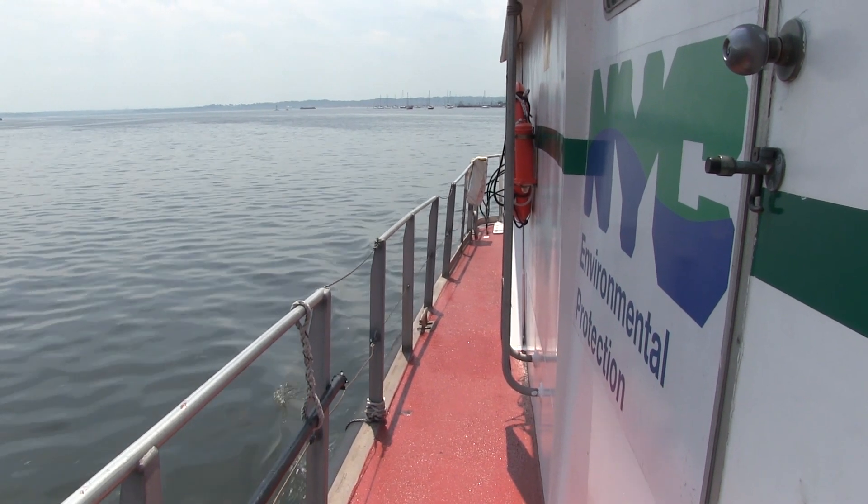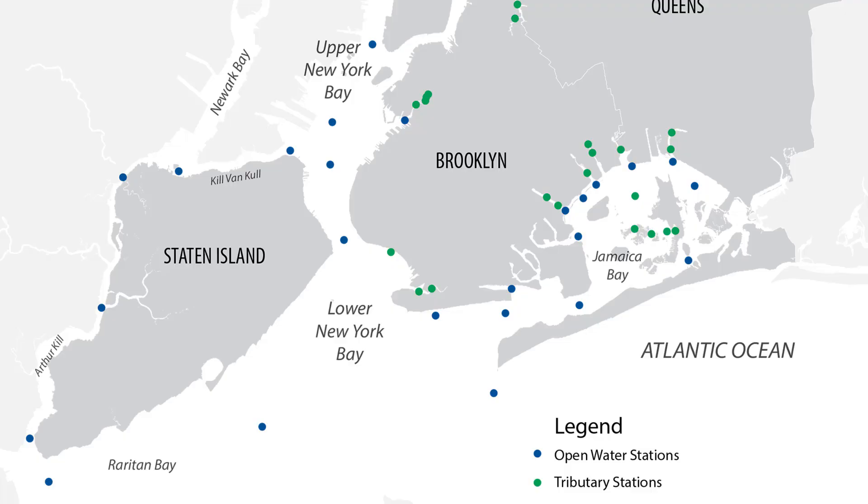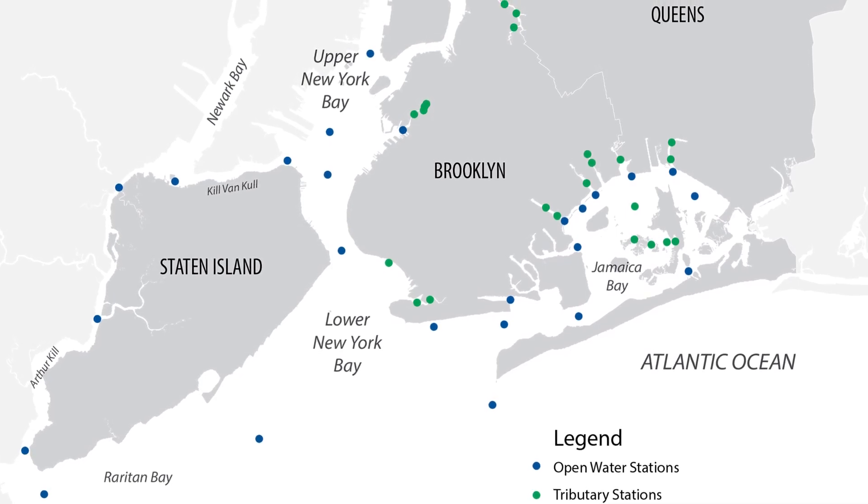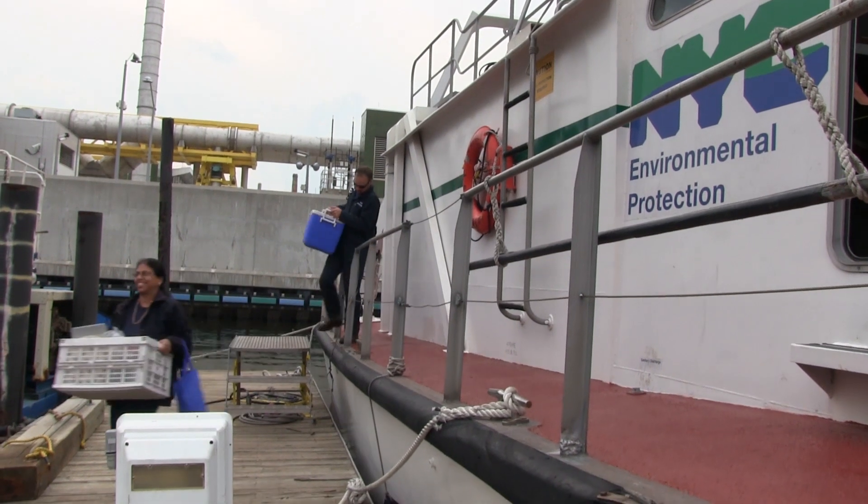DEP collects and analyzes data from a total of 70 sampling stations harbor-wide. Weekly sampling occurs from May through September, and monthly from October through April.